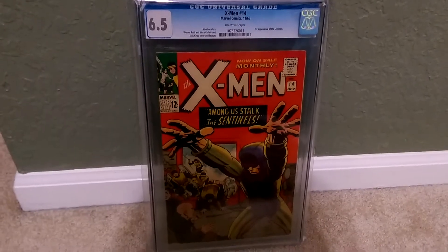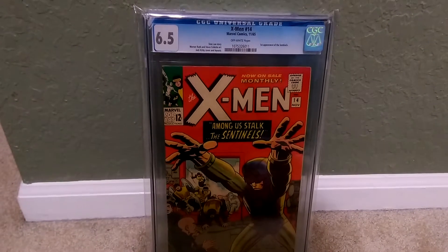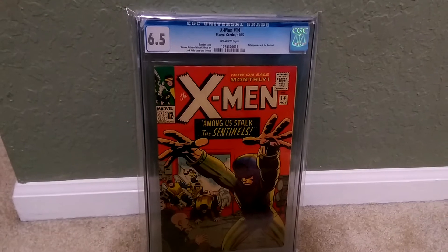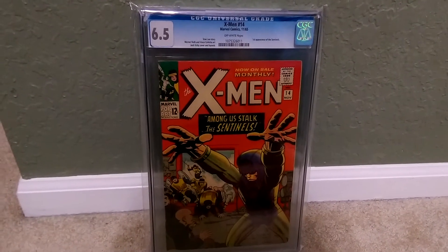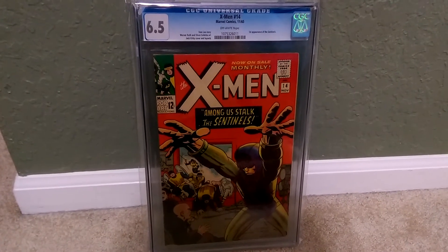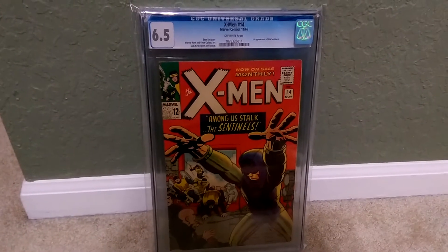Hey everyone on YouTube, it's Omega coming at you with another comic book video. I figured I'd give you guys something to look at since We Love Comics — my friend Chris — gave me a shoutout and completely took me by surprise. I have about 10 or 12 new followers just because of the shoutout, which is awesome. I didn't even have to make a video just to get followers for that one. Thank you for the subscription, guys.